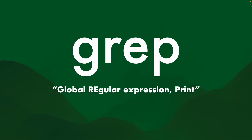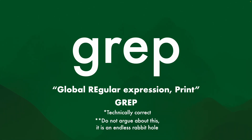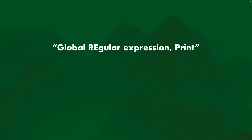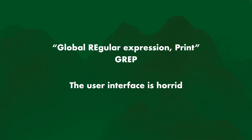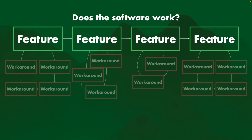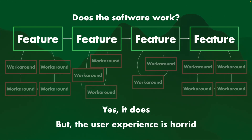And an editor is "ed" — again, just two letters. But then the weirdest one: search file for pattern, which is "grep." Why is it grep? Because it stands for global regular expression print. Again, technically correct — again, do not argue about this, it is an endless rabbit hole, no-true-Scotsman. So when you look at something like "global regular expression print" = grep, what we can say is what Don Norman said: the user interface is horrid, which means the user experience is horrid. That's a watermelon.